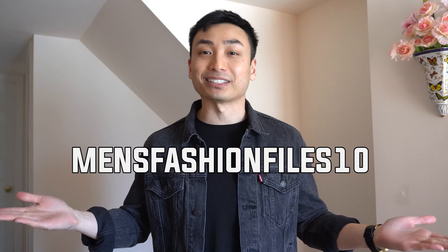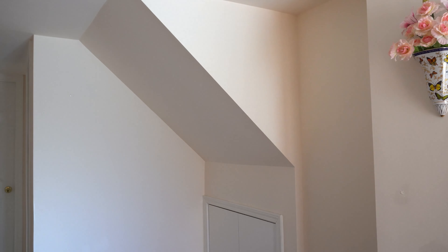Thank you again, Ana Luisa, for sponsoring this video and making all this happen. Definitely check them out — they have beautiful and timeless pieces for as low as $39, and they have a huge selection so I'm confident you'll find something you'll like. Don't forget to click the link in the description and use my discount code MENSFASHIONFILES10 to save 10% off your next order. And that's it for this week's video — don't forget to hit the subscribe button. Thanks for watching, and I'll see you guys in the next one. Peace out.